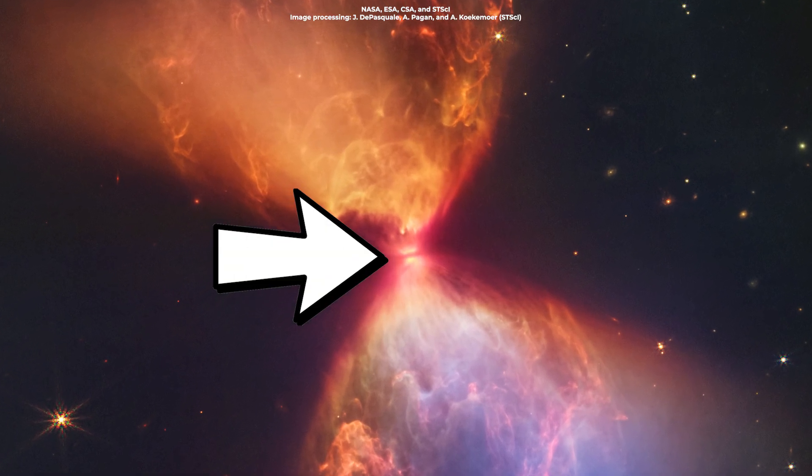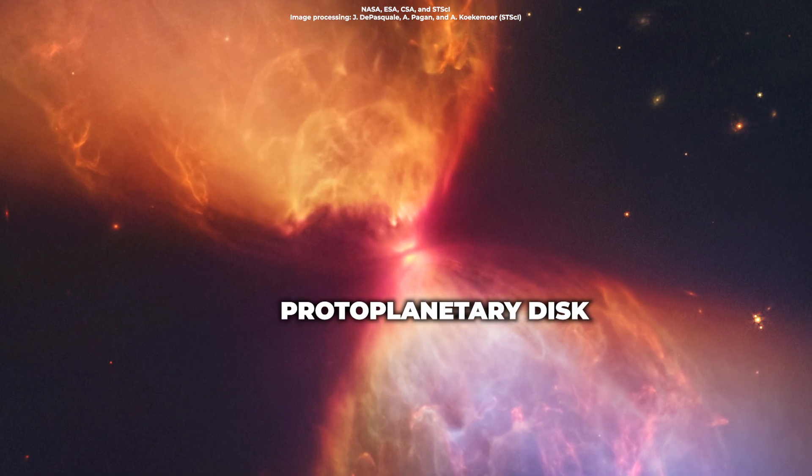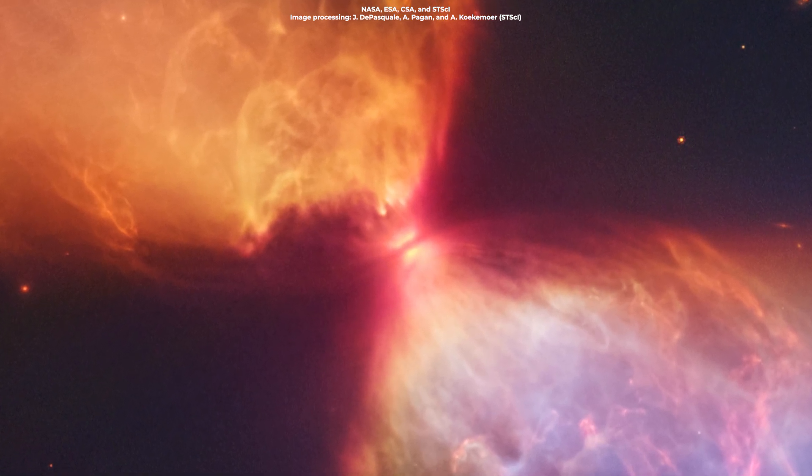This dark line obscuring the star, which is around the size of our solar system, is what's called a protoplanetary disk of gas and dust, which feeds material to the protostar.